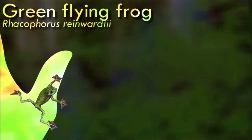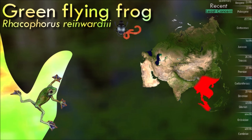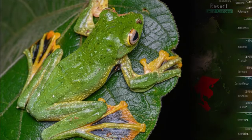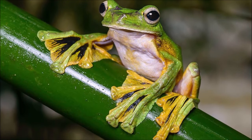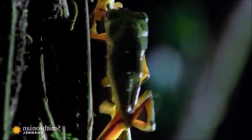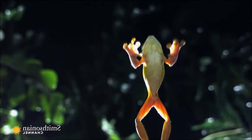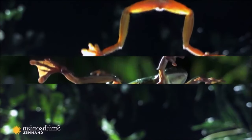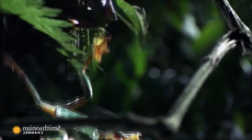Gliding flight has evolved independently several times among frogs from both New World and Old World families, seen as an adaptation to life in trees high above the ground. Characteristics of Old World species include enlarged hands and feet, full webbing between all fingers and toes, lateral skin flaps on the arms and legs, and reduced weight per snout-vent length. They live almost exclusively in trees and leap from tree to tree. When threatened or in search of prey, they splay their four webbed feet; membranes between their toes and loose skin flaps catch the air, helping them glide sometimes 15 meters or more. They also have oversized toe pads to help them land softly and stick to tree trunks.